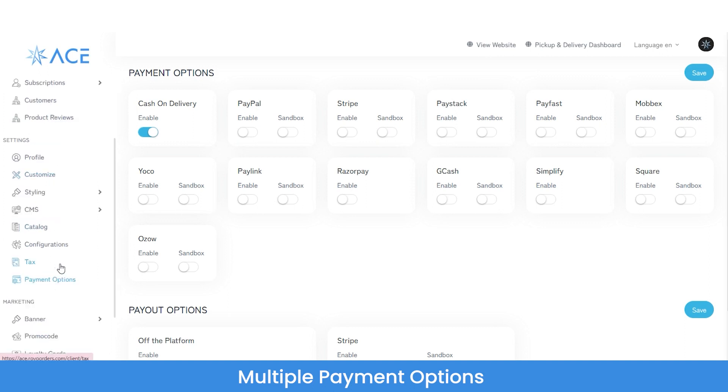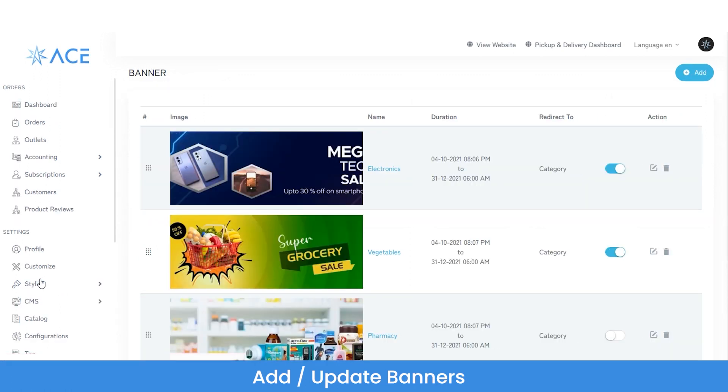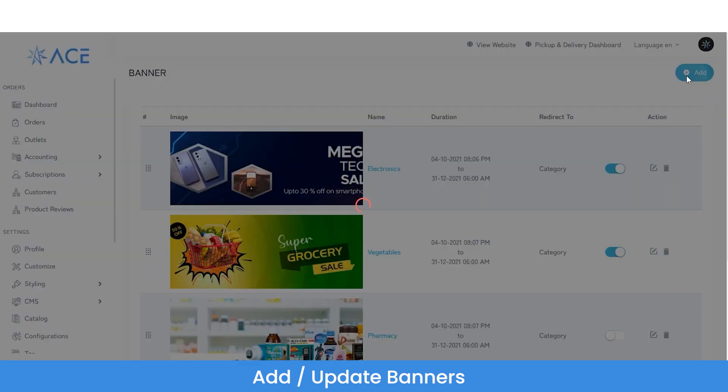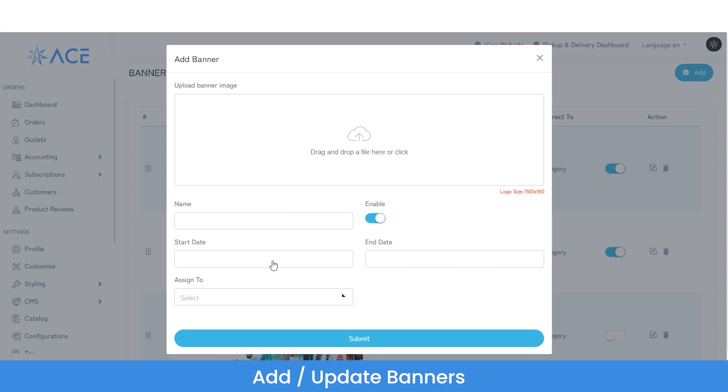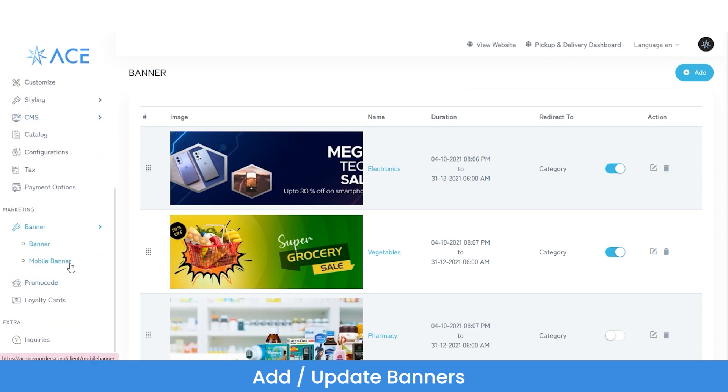Now let's come to the most important part of the admin panel — the marketing tools. First, let's look at banners. Banners are floating banners displayed on both the web application and mobile application. They serve as an additional revenue source: the admin charges a commission fee from vendors to display their banner, which in return offers them greater visibility and ensures a higher number of orders. To add a banner, click the add banner button, upload the banner image, set the banner validity, and assign it to any category or vendor. You can similarly add banners for the mobile application.